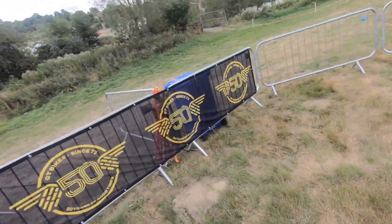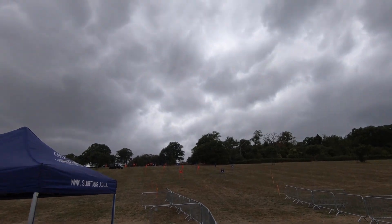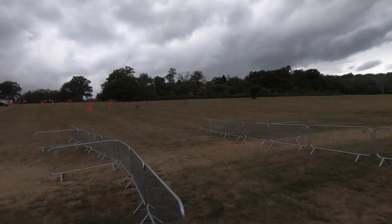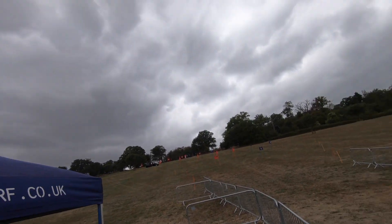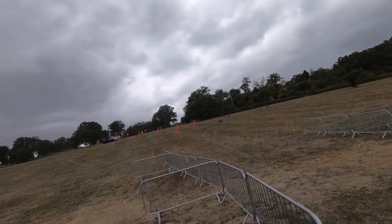And that is a lap on the red track at the 2022 GT Bicycles Dual Slalom. See you all up here on Friday — the race is taking place throughout the day: practice in the morning, qualifying around lunch, and then the race in the afternoon.